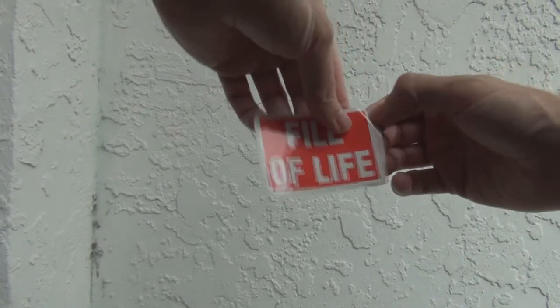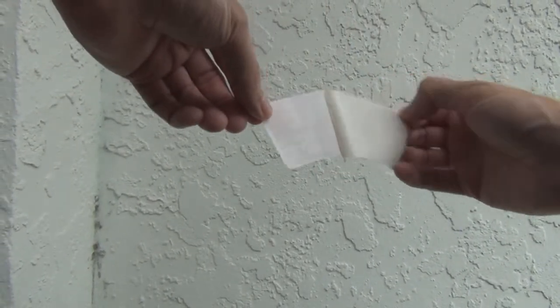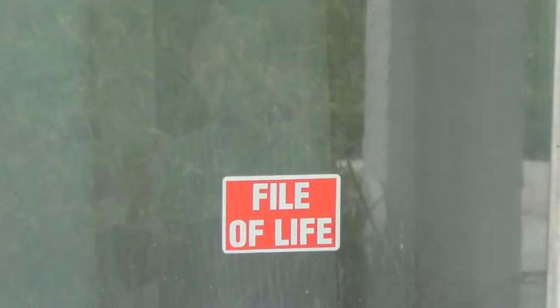Essentially, the File of Life is all of your important medical information. There's a little sticker inside. If you choose to fill out your File of Life — and we hope you will — you can put this sticker on the front window or on the door, somewhere where an emergency person coming in will see it and know to go and look right away.